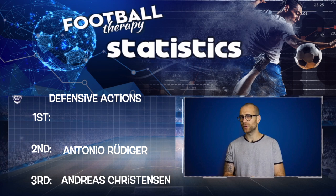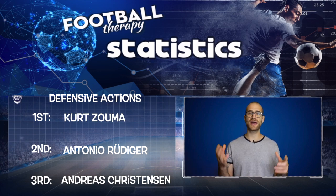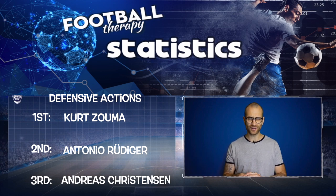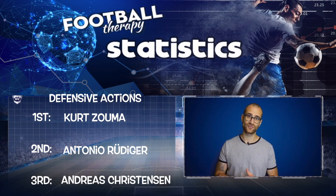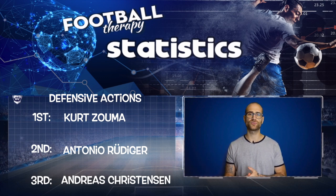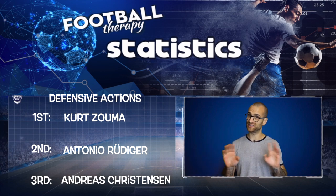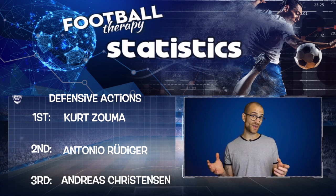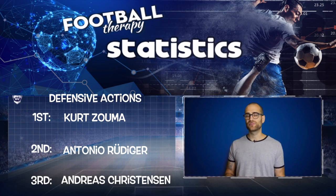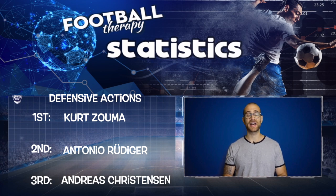In first place for defensive actions is Kurt Zouma. Zouma was excellent defensively and statistically last season — very aggressive, and you can tell he played next to John Terry for a couple of years and learned his trade. For me, Zouma will be the starting centre back for Chelsea this season, probably the first name on the team sheet. Other parts of his game might not be as strong as the other guys, but in terms of solid defensive actions, it's got to be Kurt Zouma.